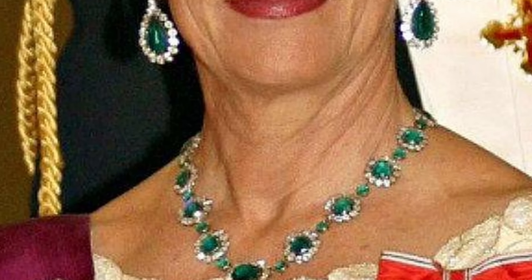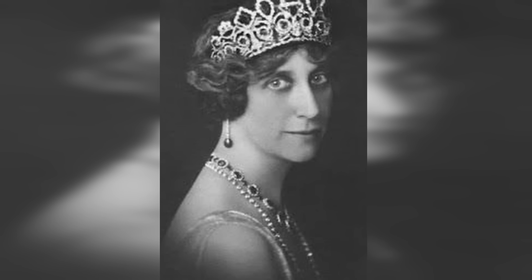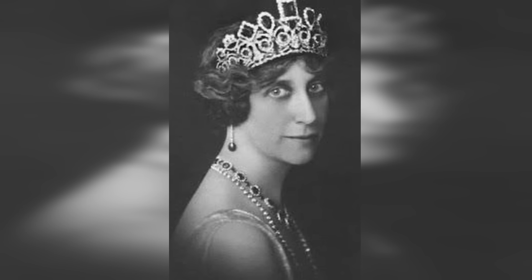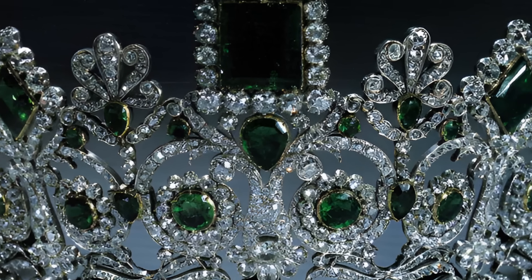Due to the complex family ties between the royal houses of Sweden and Norway, the tiara has been the property of the Norwegian rulers since 1937. Since then, it has been a favourite decoration of Queen Sonja, who is happy to wear it to many official receptions and events. The emerald tiara has become a symbol of royalty and elegance in Norway, recalling the rich history and cultural traditions of the country as well as the connection between different royal families over the centuries.